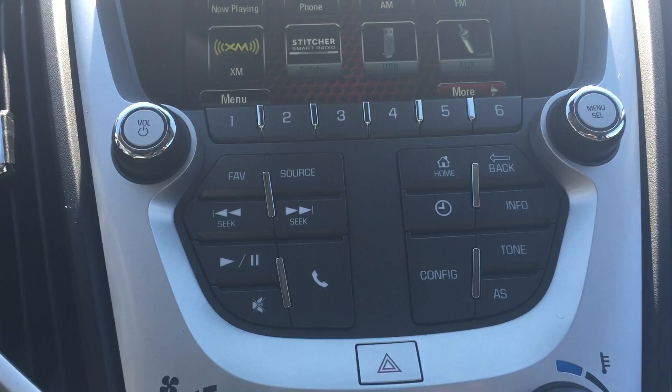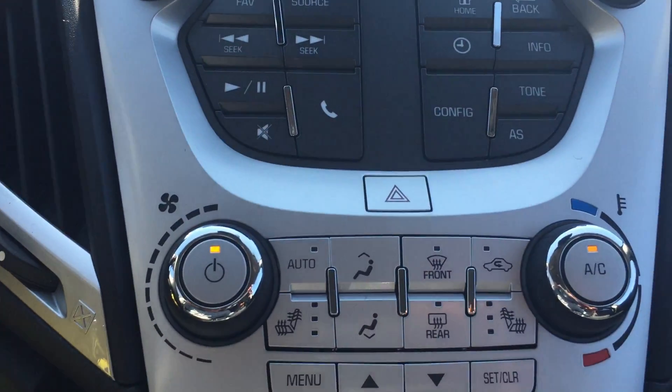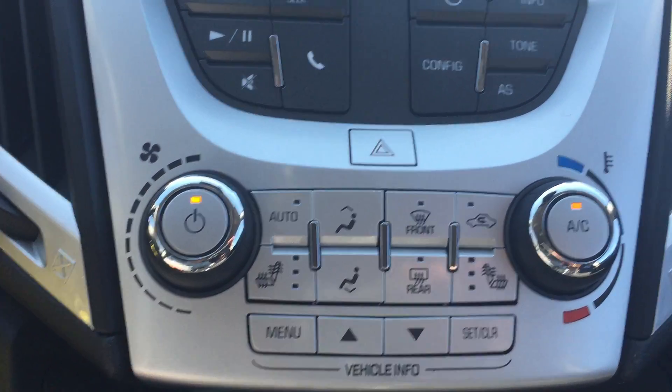Down below that you do have all your different buttons and knobs to also help you navigate through the touchscreen up there. Down below you do have your air conditioning controls including front and rear defrost, as well as your heated driver and passenger seats.